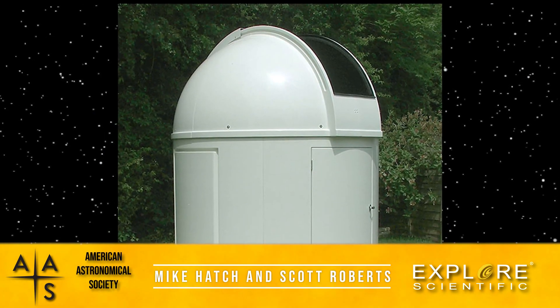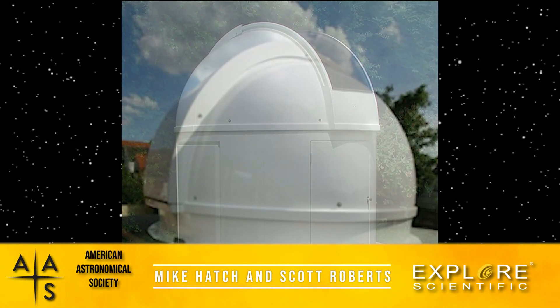Check out our collection of domes — we've got a 2.2 meter and a 2.7 meter.